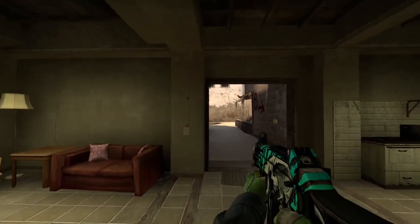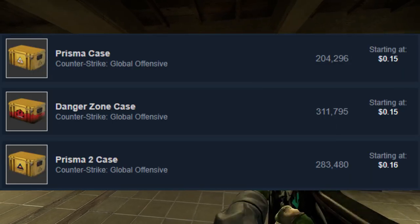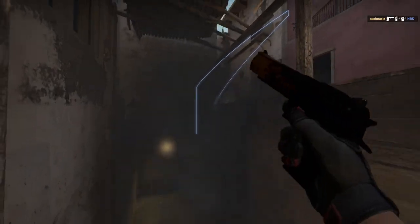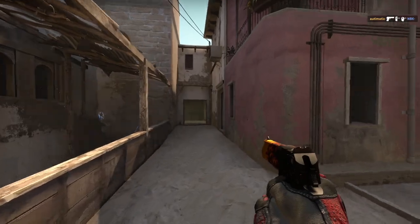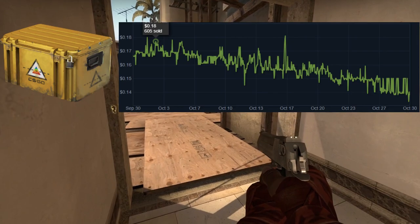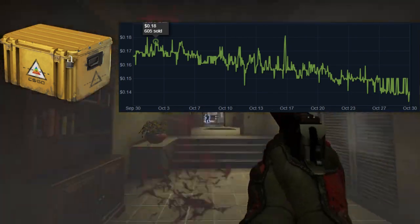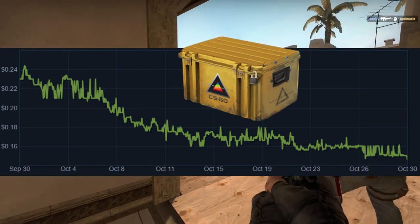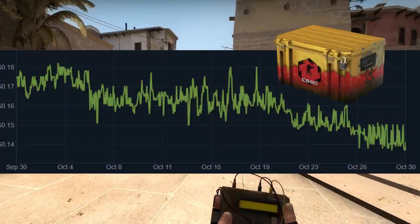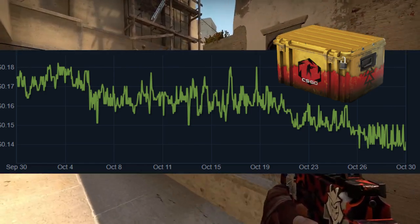The next one I want to talk about is a group of cases — these three specific cheap cases. All of them have their ups and downs in my opinion. I like the Prisma case the most, but honestly whichever one of these three you go with is probably going to end up being roughly similar in price point. All of these are the best cases to invest in if you don't have a ton of money, because they're starting off at pretty much the cheapest price point we're going to see for cases from now on. $0.14, $0.15, $0.16 is about as cheap as you're going to get, because any cheaper you're going to run into those active duty cases, which you're going to be taking a gamble on.